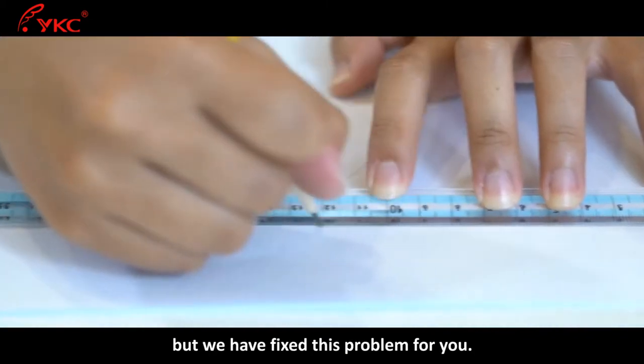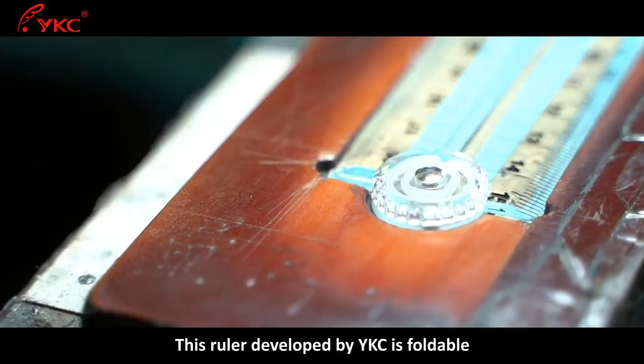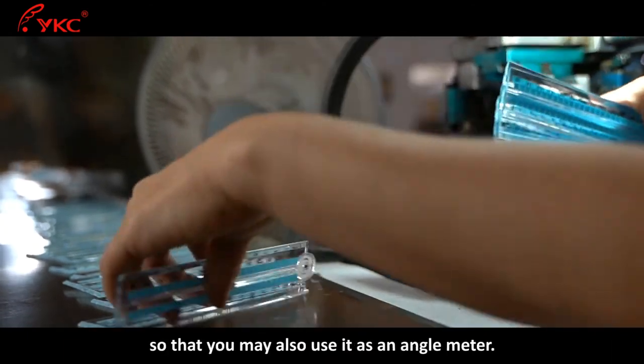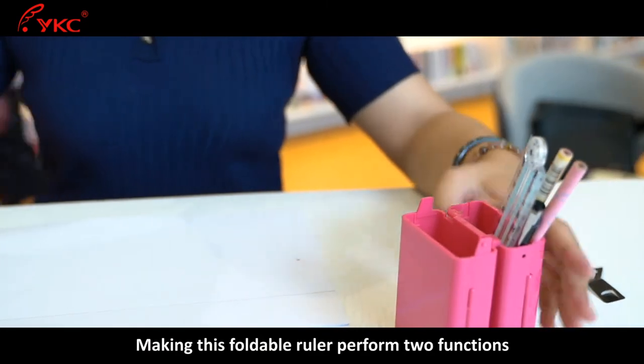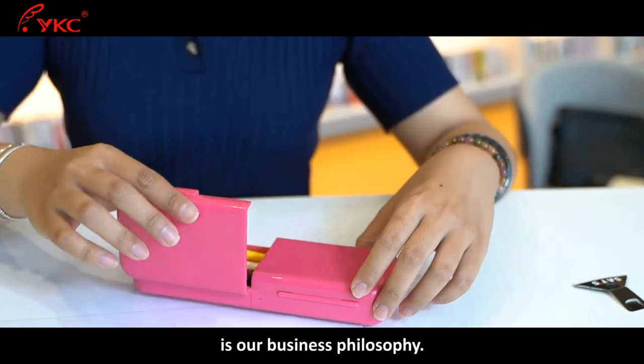But we have fixed this problem for you. This ruler developed by YKC is foldable and has angle markings on it so that you may also use it as an angle meter, making this foldable ruler perform two functions and making your life more convenient is our business philosophy.